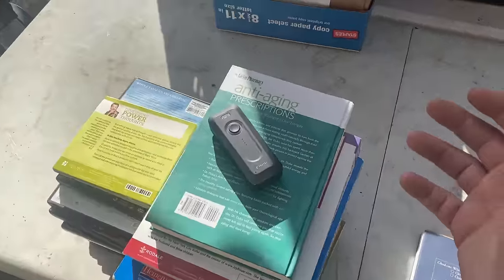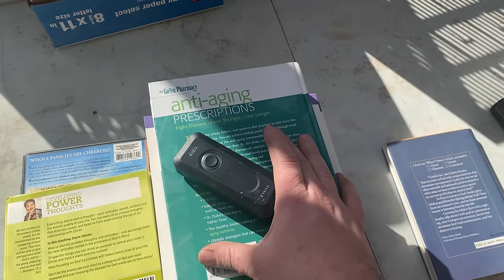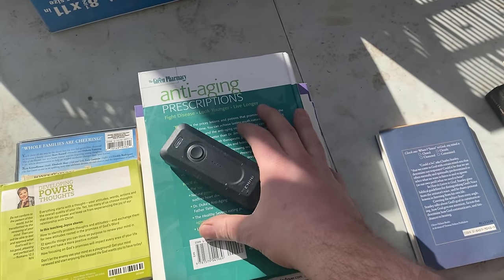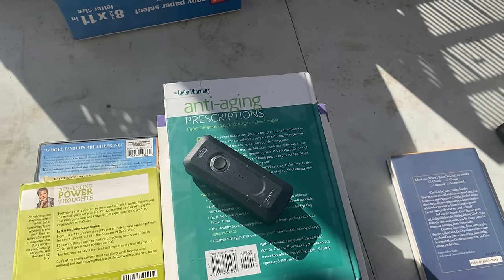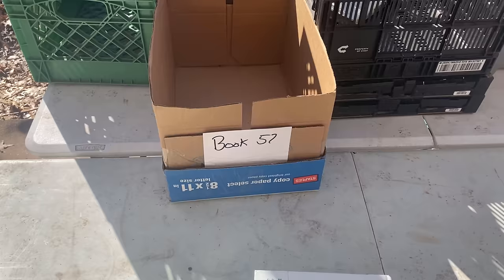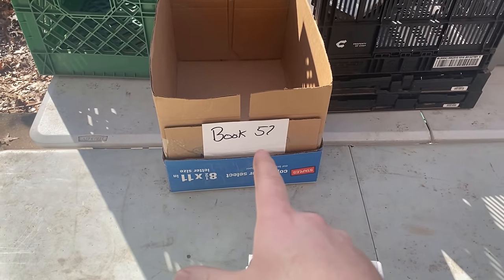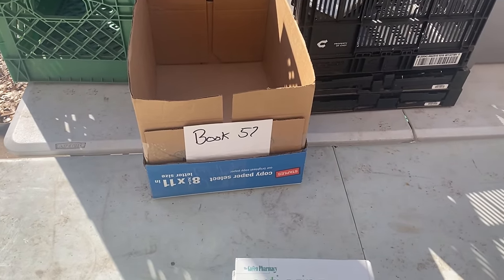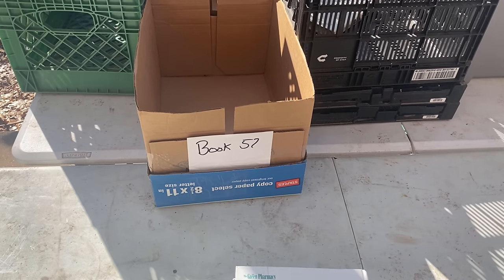That is my sorting process. Your sorting process, if you're cherry picking books, should look similar — but instead of doing it on a table, you're doing it in the bookstore. Once this eBay box is filled up — this is box number 57 for books — we will talk about the listing process next.